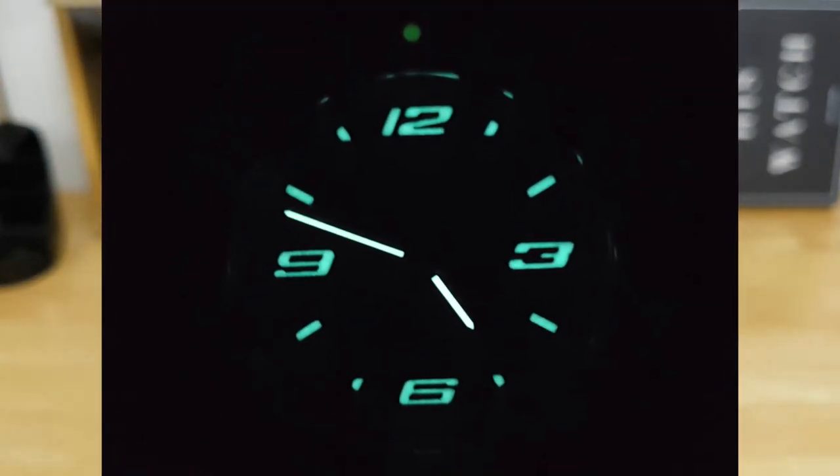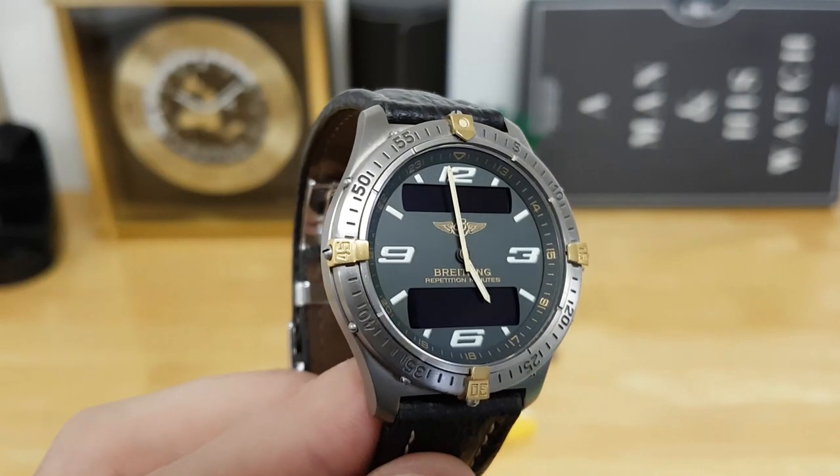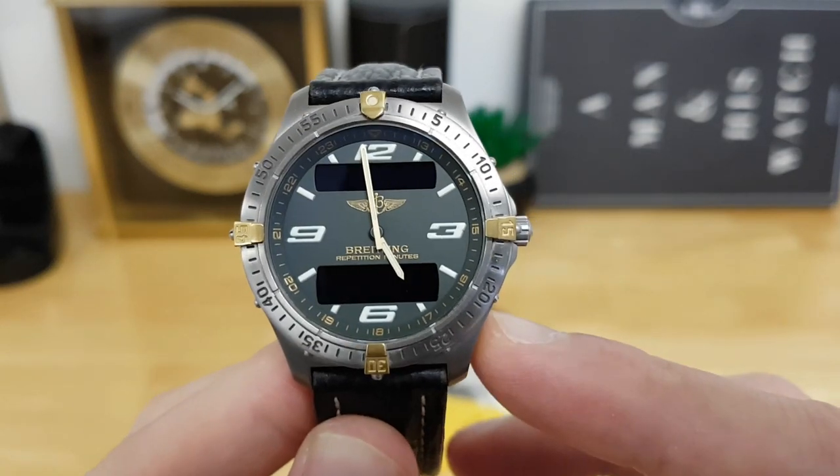The handset, dial markings, and the lume pip pearl for the bezel all have Super-LumiNova. I'll throw up a lume shot so you guys can see how legible it is in low-light conditions — I'm actually pretty surprised it holds up very well given that it's a 20-year-old watch.